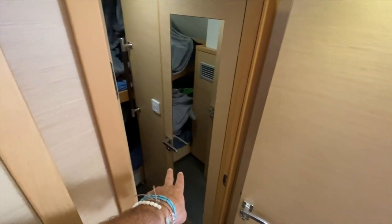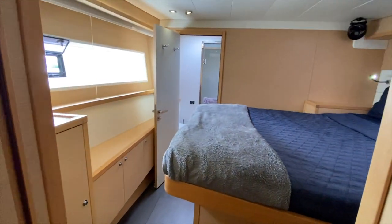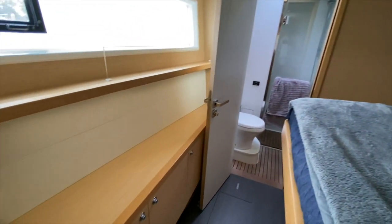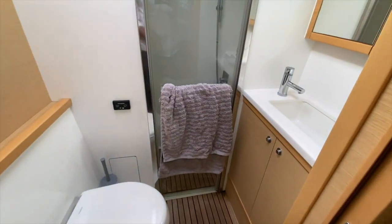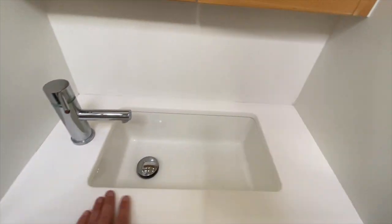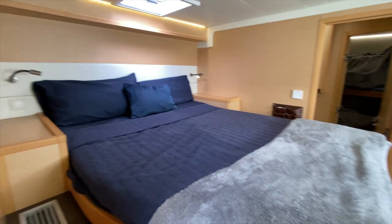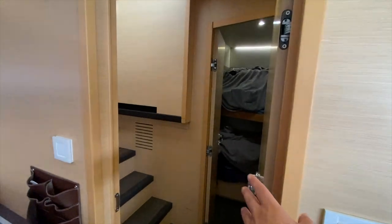Now heading to the port side, we're going down and as we look aft there is a large double bunk bed system with its own walk-in head and shower compartment. Coming up to the forward stateroom, you can see just how much space this gives you — the amount of room, storage, walk-through area, coming up into its own private head and shower with a nice walk-in shower, molded Corian sinks, beautiful fixtures, and lots of storage underneath the bed. A very respectable stateroom, and aft we have the double bunk beds with their own head and shower.